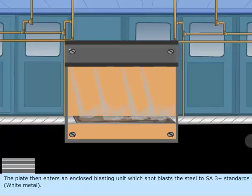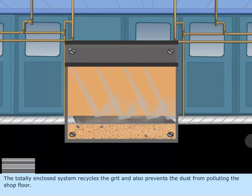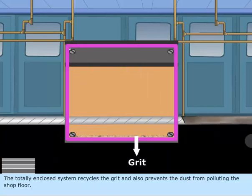The plate then enters an enclosed blasting unit, which shot blasts the steel to SA3 Plus standards — white metal. The totally enclosed system recycles the grit and also prevents the dust from polluting the shop floor.